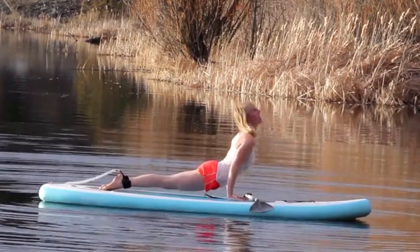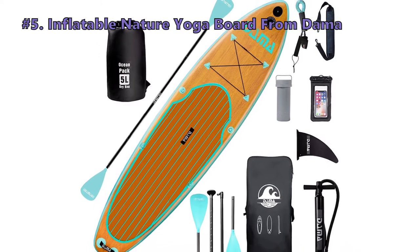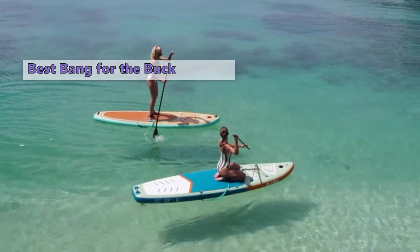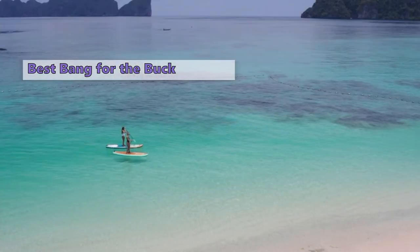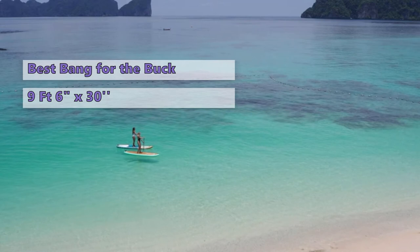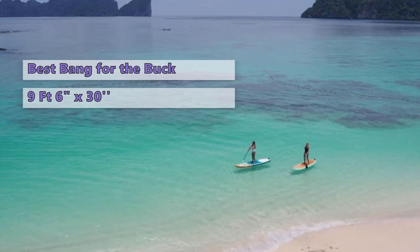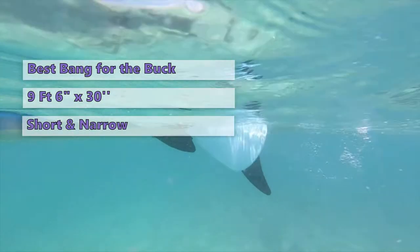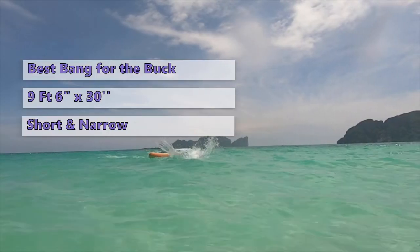Our first product is the inflatable Dhamma Nature yoga board from Dhamma. The Dhamma Nature 9 feet 6 inches inflatable SUP board is a great board for those just getting into stand-up paddle boarding. It's an all-arounder that works great for a variety of water activities and is particularly well suited for smaller or average-sized paddlers. The length versus width ratio of the Dhamma Nature SUP board is short and relatively narrow, which helps it perform well in a variety of settings.